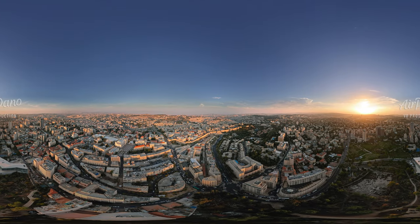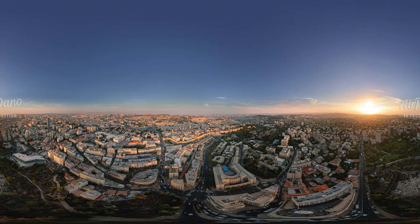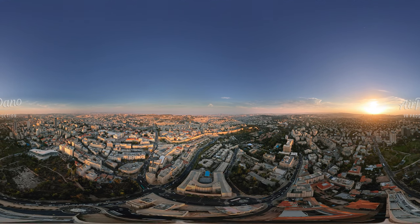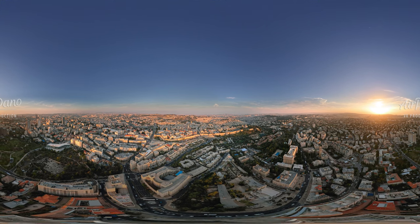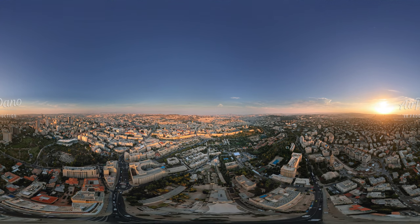Jerusalem is one of the most world-famous cities. The city is a holy site for Christians, Muslims and Jews at the same time. Within the old city's fortress walls that we are flying over right now, we find the most important shrines of three religions.